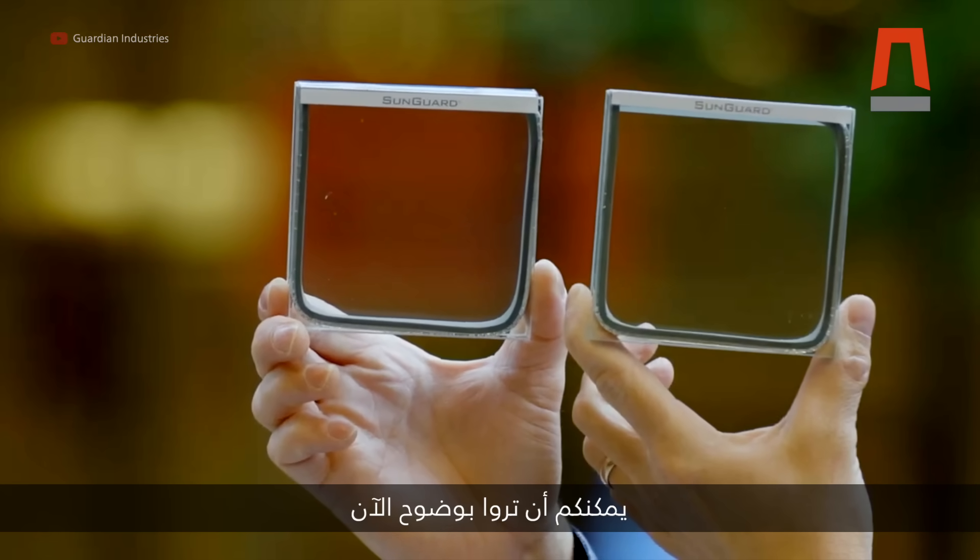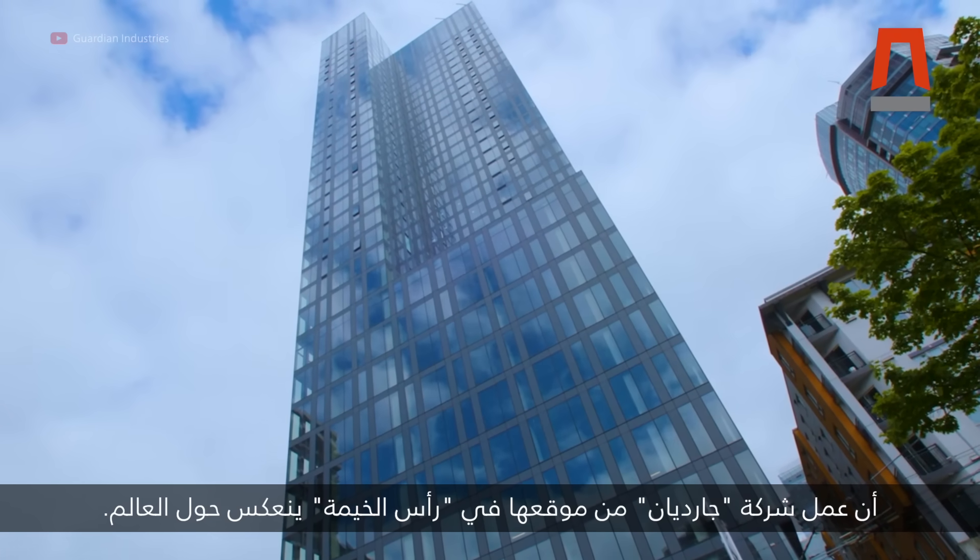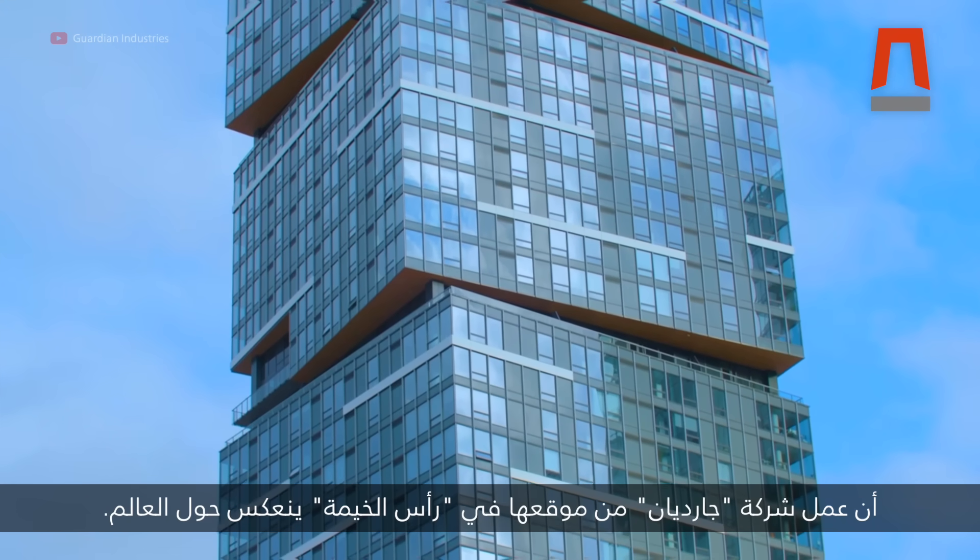Now you can see clearly Guardian's work from Ras Al Khaima reflected around the world.